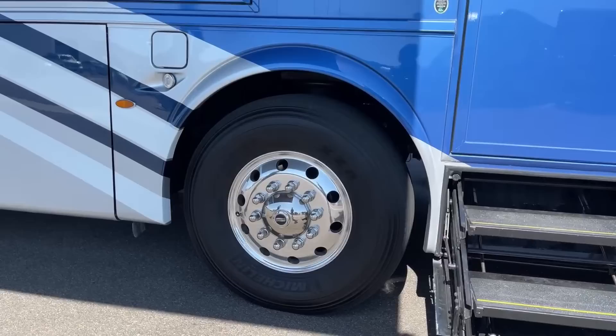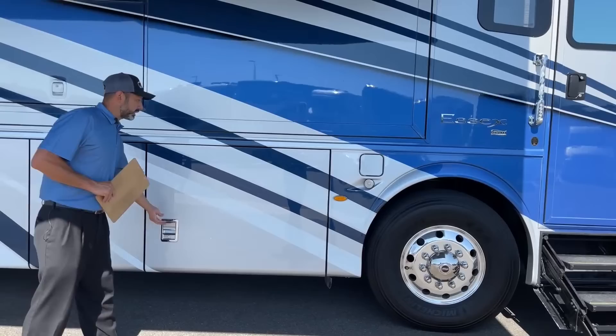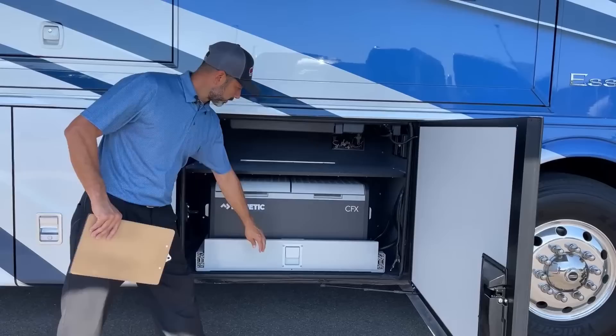Up front we've got the Alcoa aluminum wheels. We're going to have the hydraulic steps which I'll talk about when we go into the coach. Beautiful masterpiece finish. I've got the slides in right now so we can go through the compartments. This does have dual fuel so you can fuel on either side.